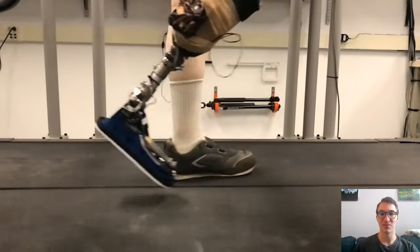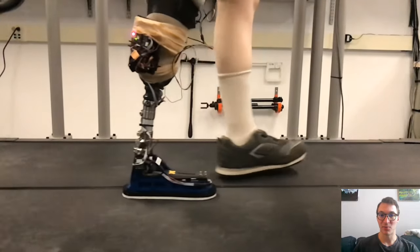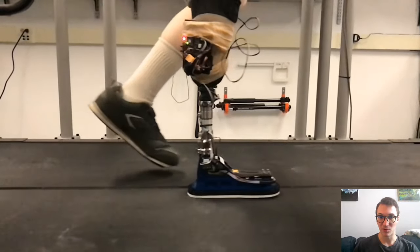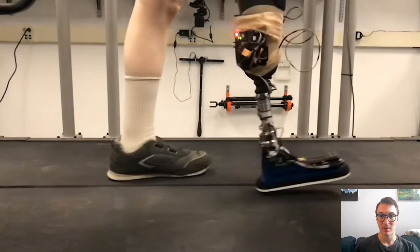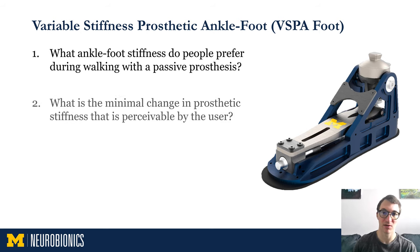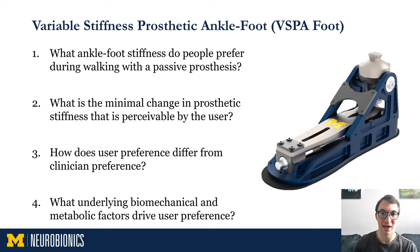Here is a video of a user walking with the prosthetic. The mechanism stores gravitational energy at heel strike and when the body travels over the foot during controlled dorsiflexion. At heel strike we're storing energy, the body moves over the foot storing energy, and in late stance this energy is released to propel the foot into the next step. Some research questions we have investigated with the VISPA are: what ankle foot stiffness do people prefer during walking with a passive prosthesis? What is the minimal change in prosthetic stiffness that is perceivable by the user? How does user preference differ from clinician preference? And what underlying biomechanical and metabolic factors drive user preference?